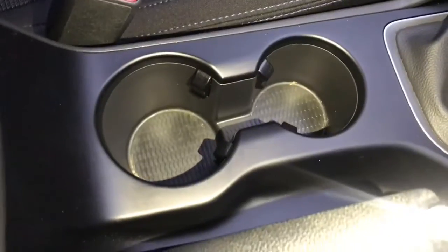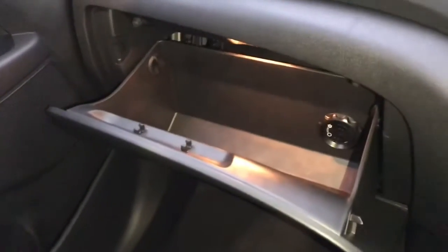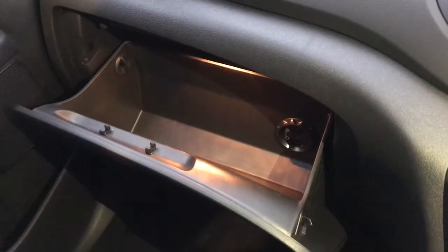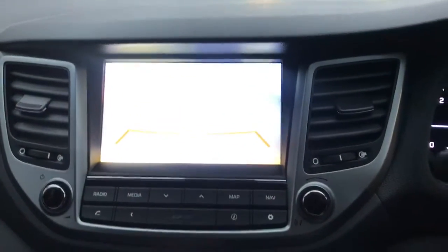There are two cup holders in the centre console with the handbrake, and the armrest lifts up to reveal extra storage space. You also have a cooled and illuminated glove box, which is a perfect storage space for your user manual and other important driving documents. The reversing camera displays parking guidelines, making parking an absolute breeze.